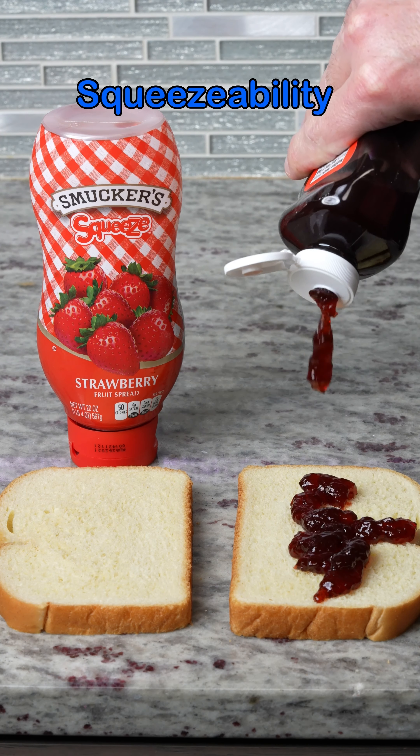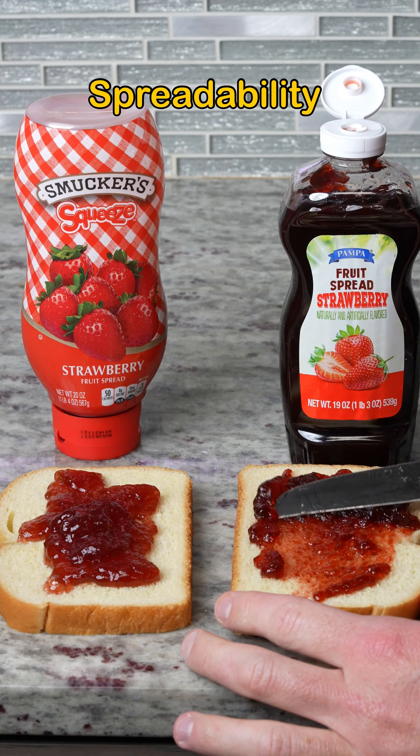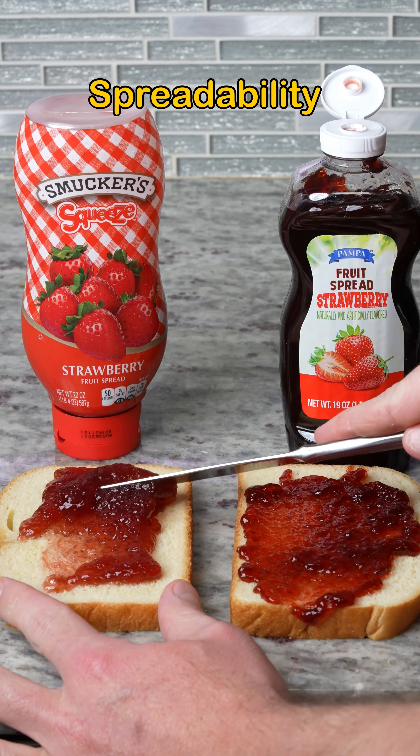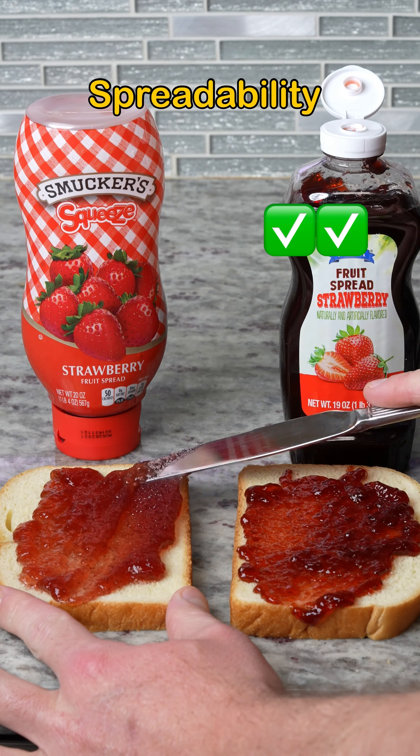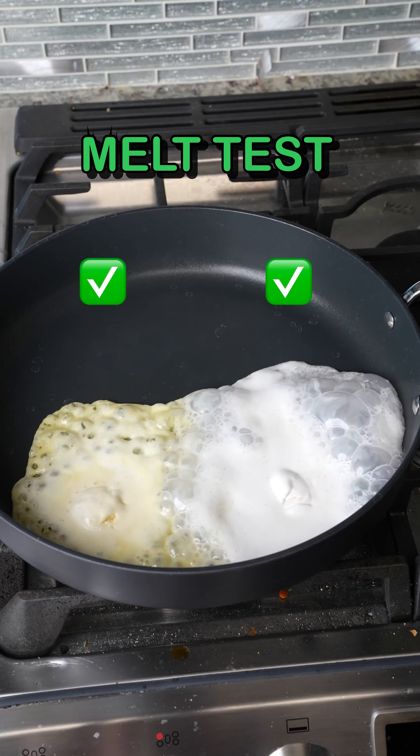Name brand strawberry jelly versus dollar store strawberry jelly — we're having three tests here: the squeeze ability, the stick ability, and the spread ability test. It looks like the dollar store brand is coming out strong with two wins — and dollar store wins!